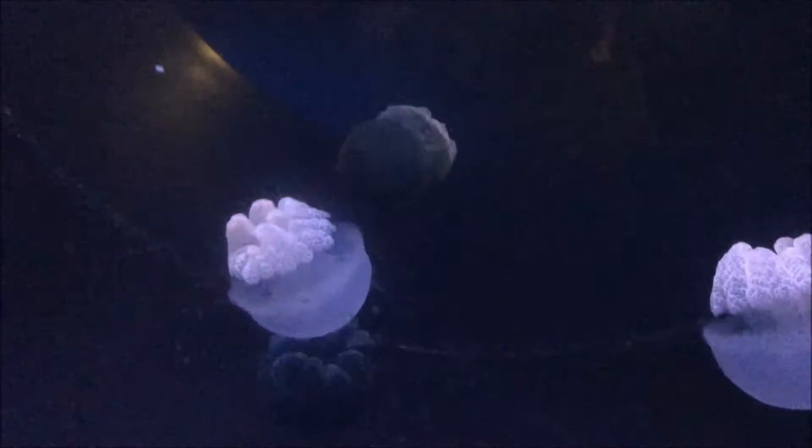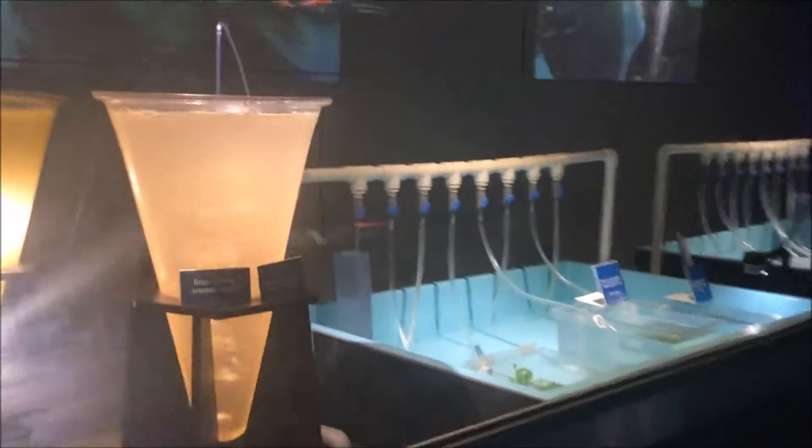These are a bunch of different colors. Here's the nursery.